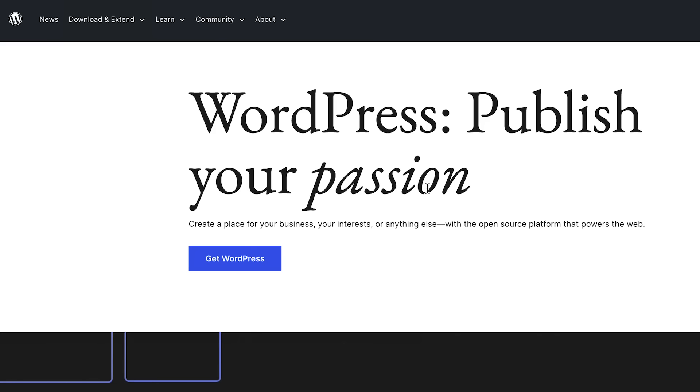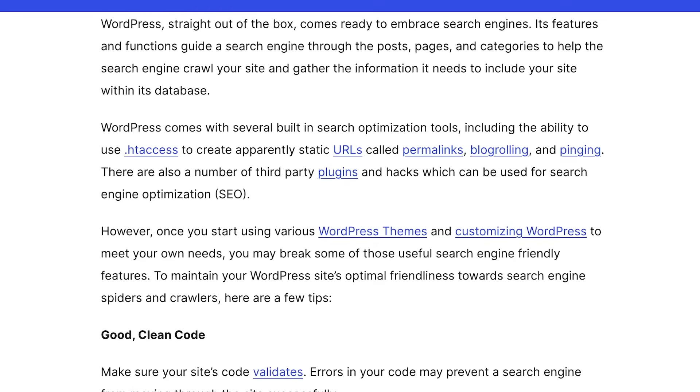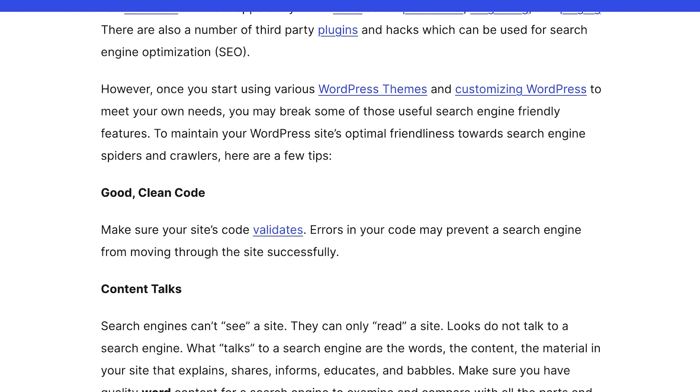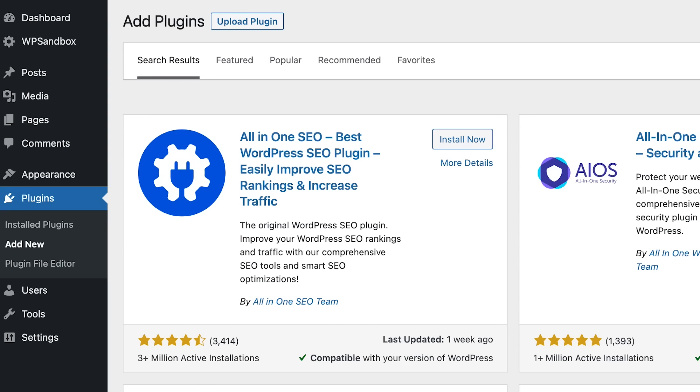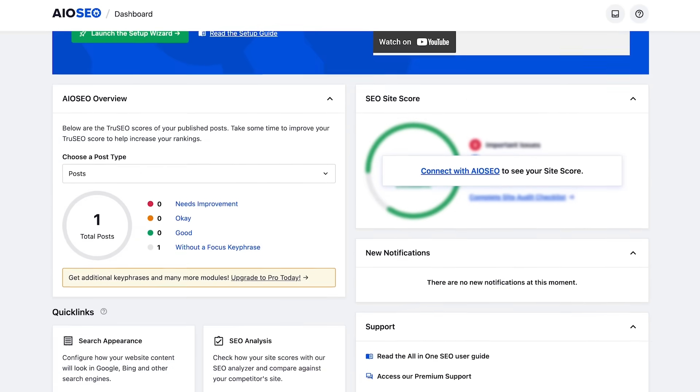Search engine traffic is one of the best sources of high-quality, targeted, consistent, long-term traffic coming to your website, so you should definitely optimize your website for SEO. WordPress does offer some decent SEO features out of the box, but you can supercharge your WordPress website by using a dedicated plugin. My recommendation for an SEO plugin is All-in-One SEO — it's a freemium plugin, and it'll help you implement your SEO efforts better, faster, and with more ease.